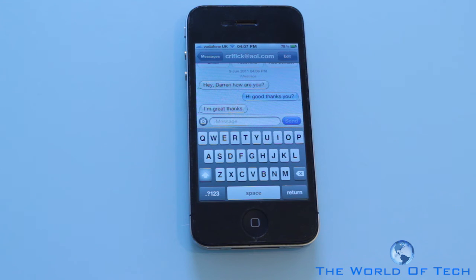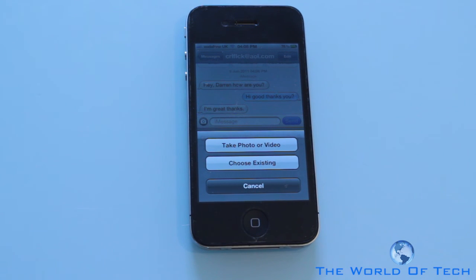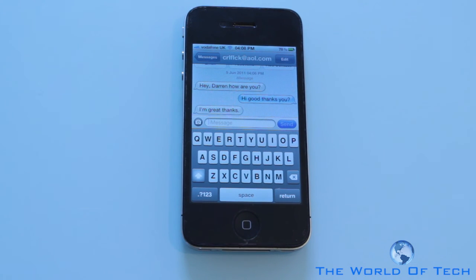iMessage is going to work with iOS 5, so it's going to be on the iPod touch and the iPad — so yes your iPad can text in a way. One thing I'm really annoyed about with my carrier is I don't get any free picture messages, but with iMessage I can send a free picture and video message, so I'm really happy with that. iMessage is my most used feature right now. If you want to get hold of me on iMessage there will be an email address in the description.